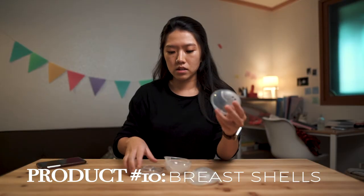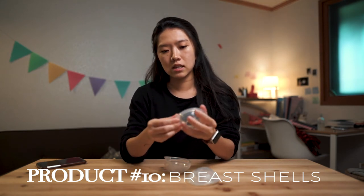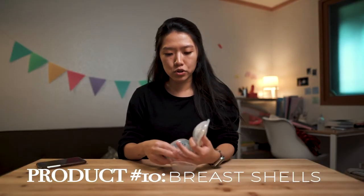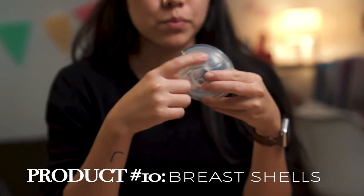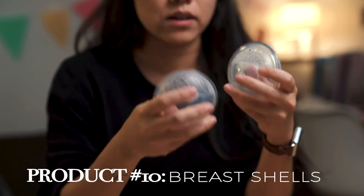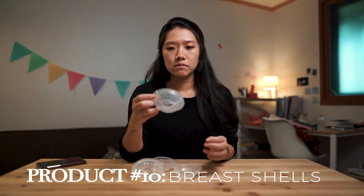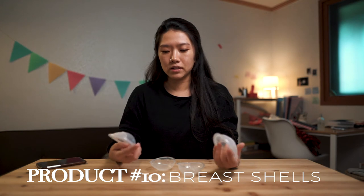Breast shells — these are an alternative to disposable nursing pads. You stick them in your bra, put your nipple through the hole, and they collect any milk dripping throughout the day. These Philips ones come with two different caps: one with holes for breathability so your boobs aren't suffocating, and one closed cap for nighttime so milk doesn't leak if you roll over. Importance-wise, I'd give them a 5 out of 10 — maybe even less. I love the idea but they leak a little bit and kind of hurt when I take them off.